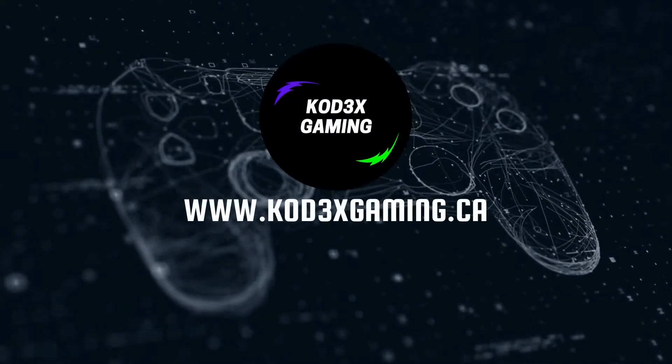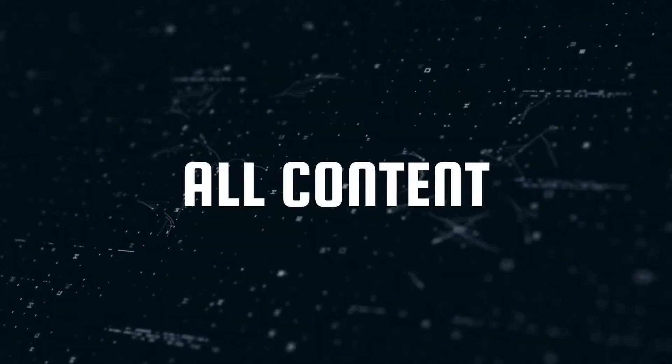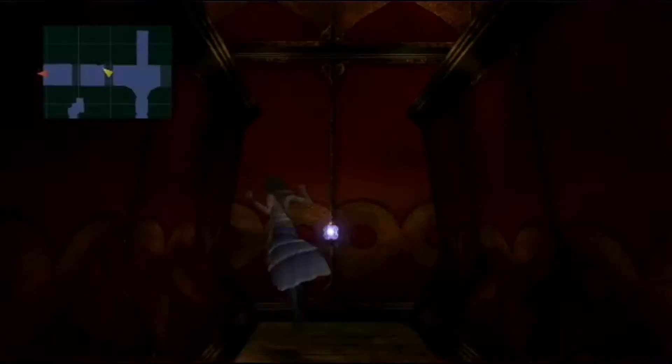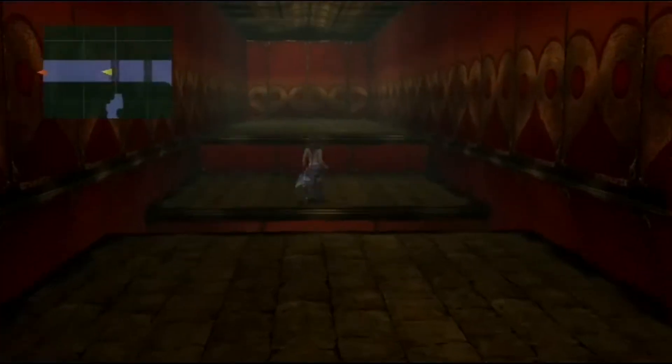What's up guys, it's Codex. Make sure you check out codexgaming.ca to get all the content. And here's how to find all three security doors in the Block Chateau in Final Fantasy X2.